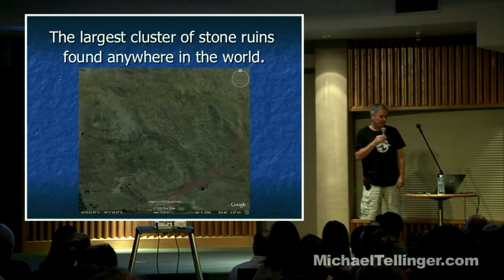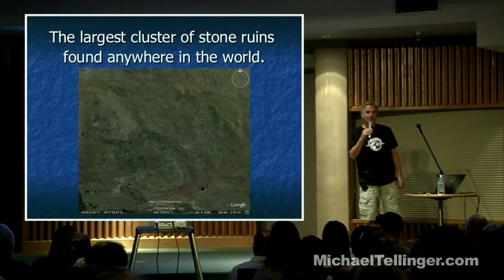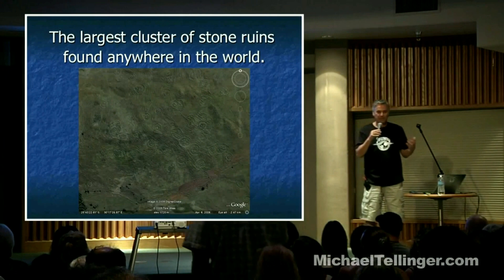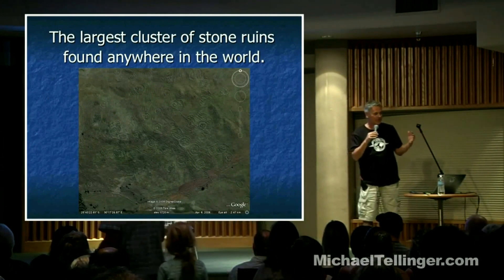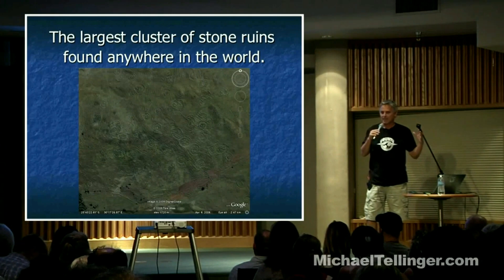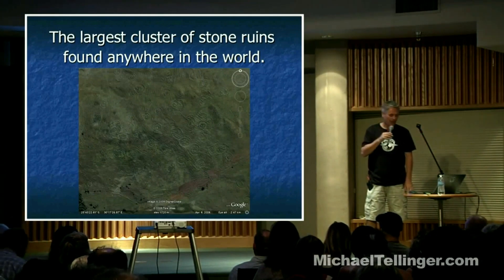What you're looking at is the largest cluster of stone ruins found anywhere in the world until today. These stone circles of southern Africa are the largest cluster of ancient ruins anywhere on earth today.